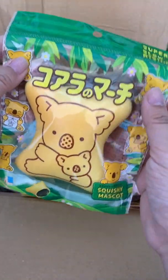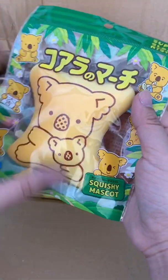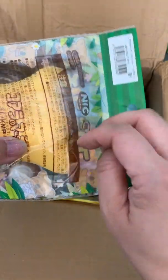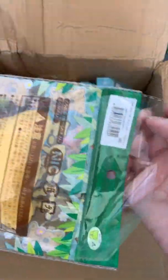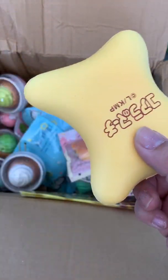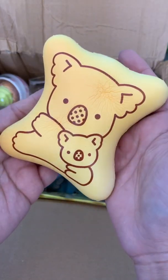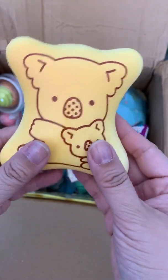Next item is this koala biscuit and it's a squishy mask box and it's huge — it's my size. My girls love to eat these little chocolate ones. It's pretty fast rising but it's super super adorable.